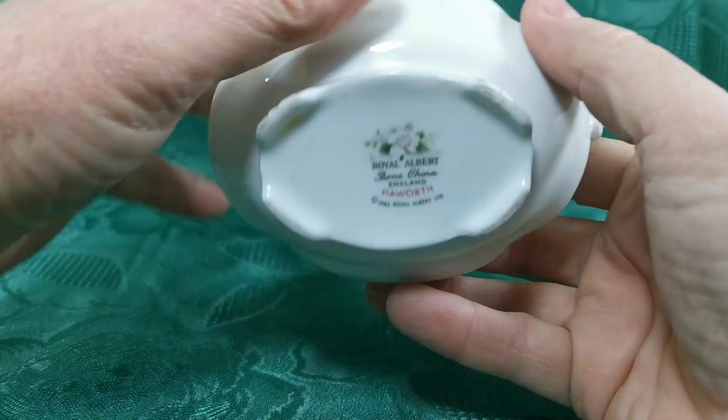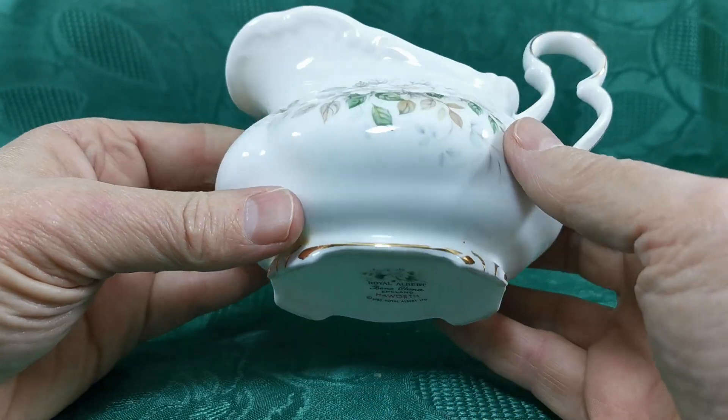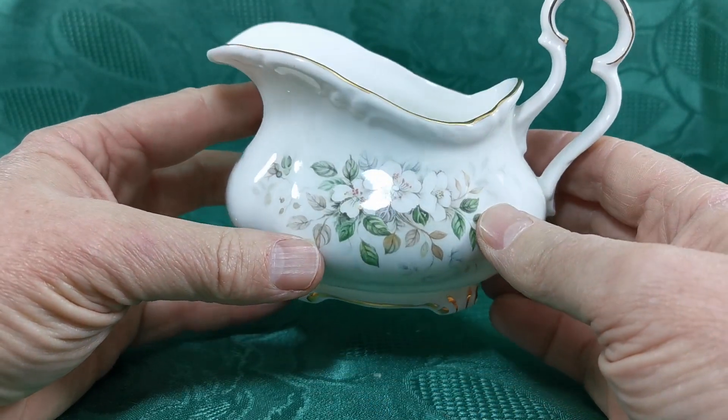Haworth — let me get that the right way up for you. Royal Albert first quality, 1982 copyright, Haworth marks, and it's in absolutely sparkling condition.